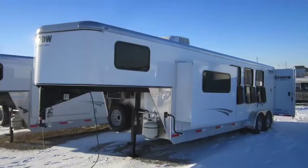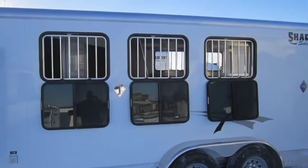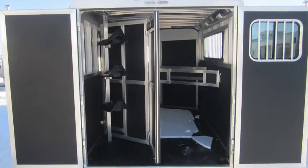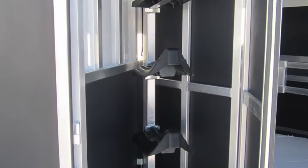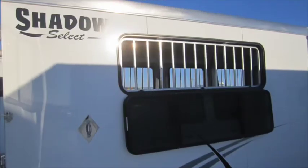Our trailers are put together like a puzzle piece — each piece fits into the next. Notice our poly coated walls in the horse area and rear tack. No caulk, no rivets, nowhere for your horse to get caught or snatched on, and no more rub marks in the rear tack from all those ugly bridle scratches. Plenty of air flow with the drop windows on the head and the hip side.